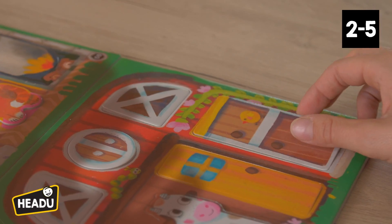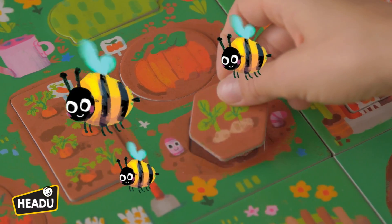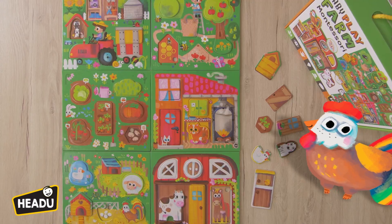Did you know that the horse sleeps in the stable? And that bees produce lots of yummy honey. Do you know where potatoes grow? In the vegetable garden. Shhh, don't disturb the hen — she's sitting on the eggs.